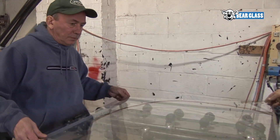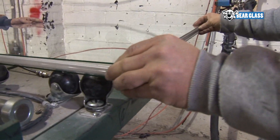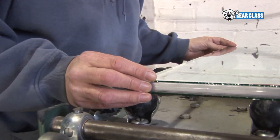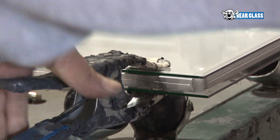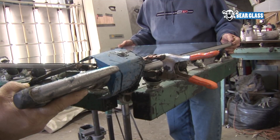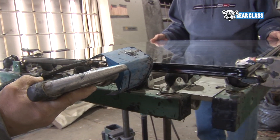Bear Glass insulated glass units are a hermetically sealed combination of two or more lights of glass separated by a dry airspace. Insulated glass units improve thermal performance, significantly reducing heating and air conditioning costs, and also reduce interior condensation in cold climates.